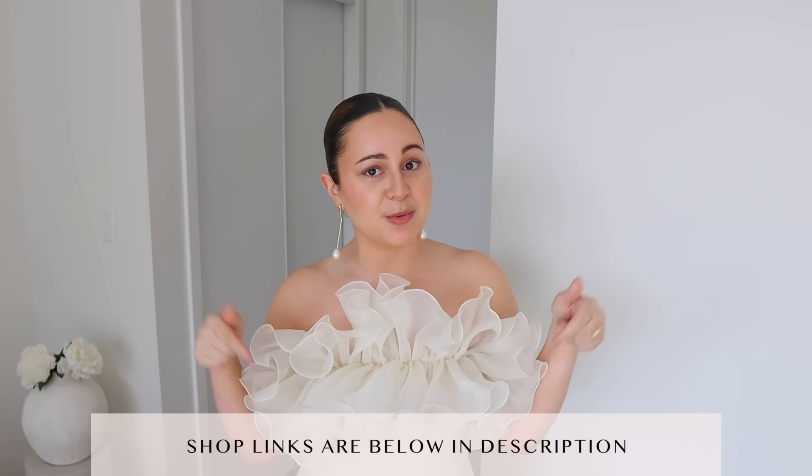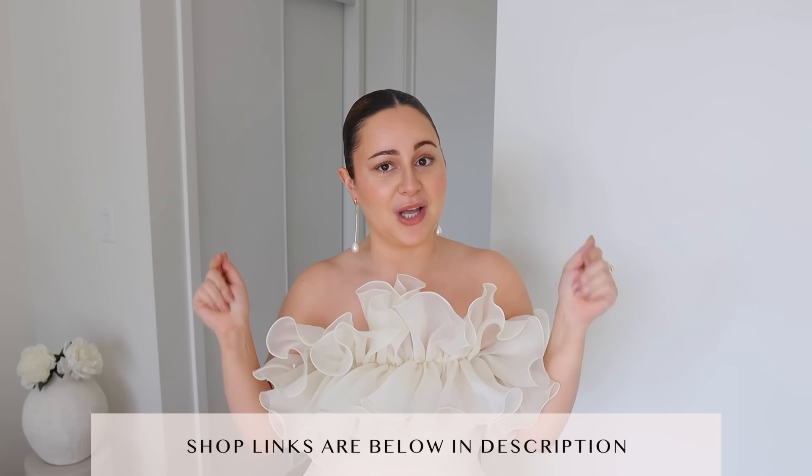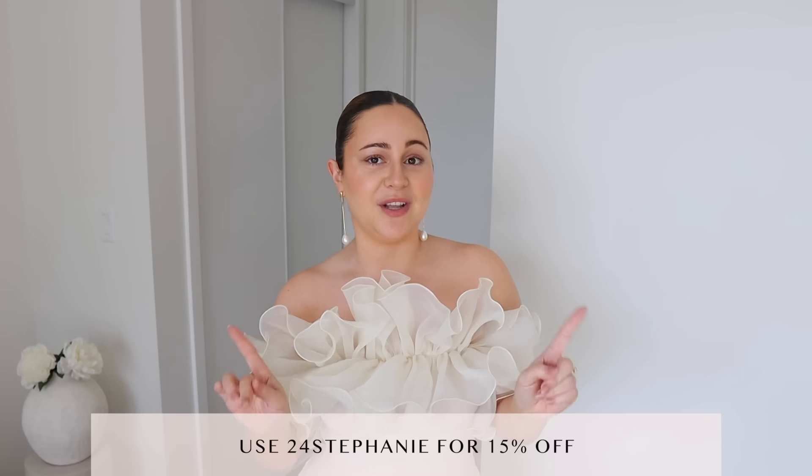I do have a holiday haul with Shein if you want to go watch that right after this one, because you might find some other goodies in there too. Everything is linked down below in my description box, and I'll leave my sizing to make shopping easy. I also have a coupon code that gives you an extra 15% off — it is 24Stephanie.